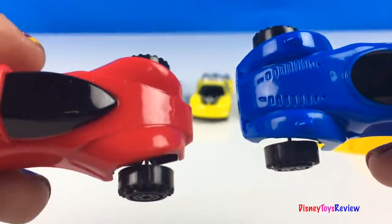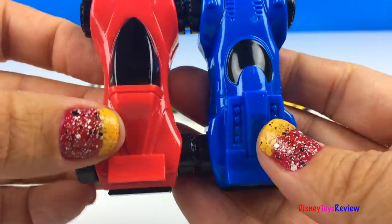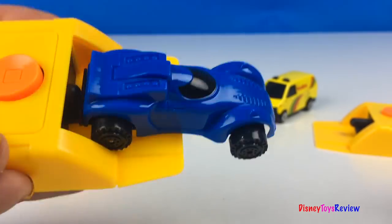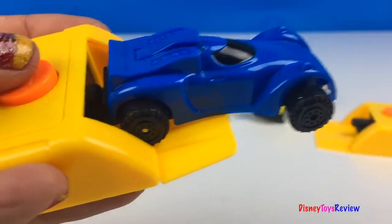Finally, we have a blue and a red race car. These come with launchers. Push the car in and hook it into place. Wow! Then just push the button and away it goes.